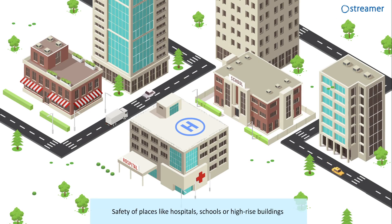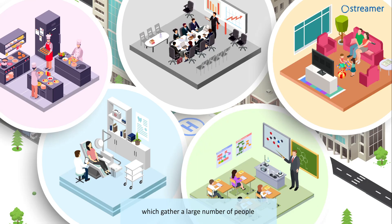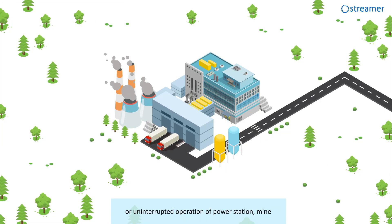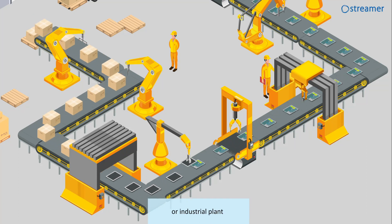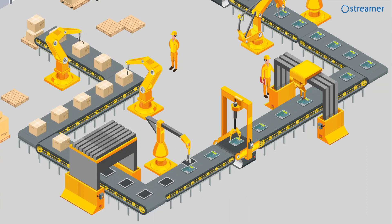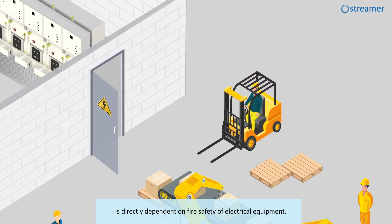Safety of places like hospitals, schools or high-rise buildings, which gather a large number of people, and uninterrupted operation of power stations, mines or industrial plants, is directly dependent on the fire safety of electrical equipment.